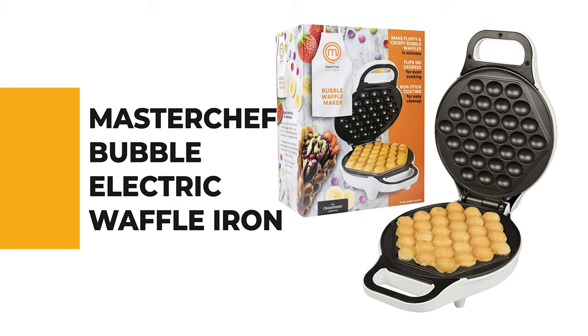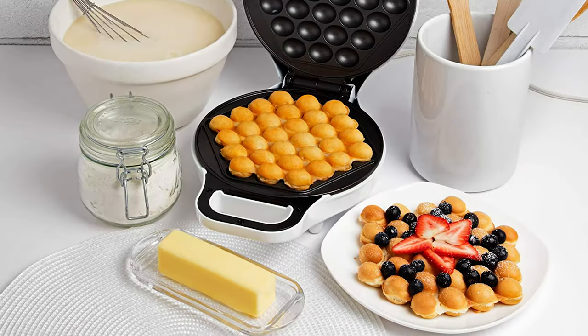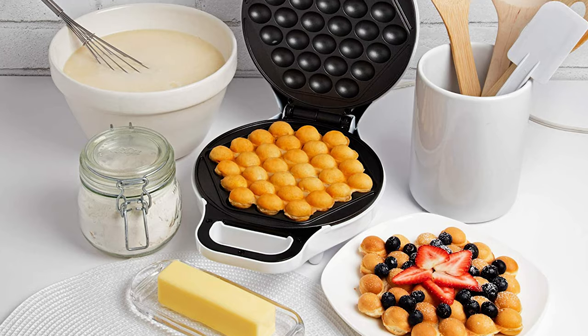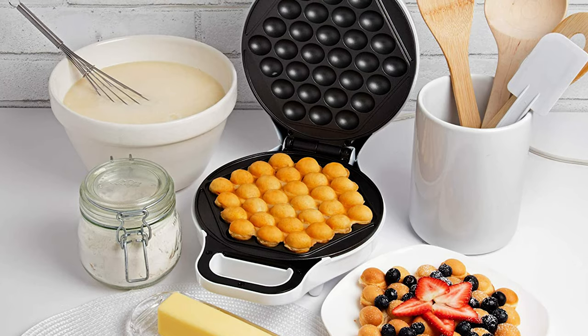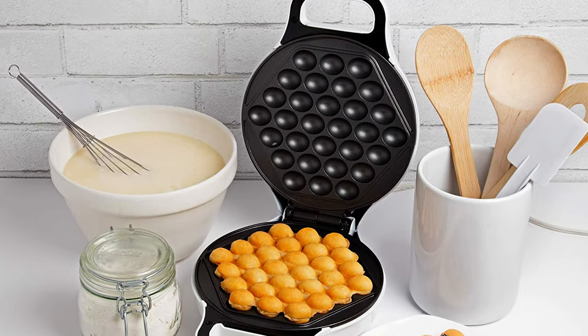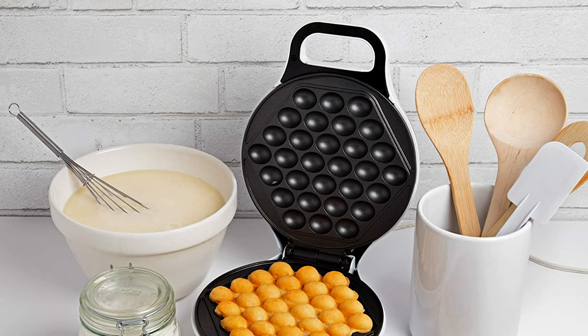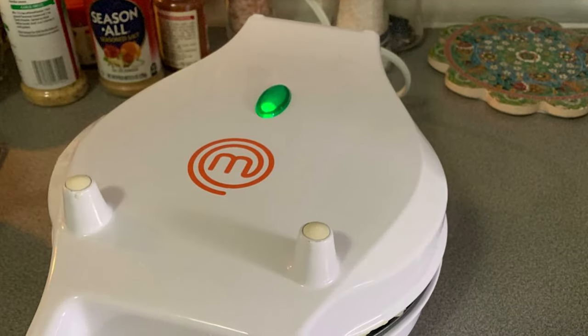If you're a beginner, the next item on today's video might be the best option for you. Number 6. MasterChef Bubble Electric Waffle Iron. This iron is made with the same great quality you expect from MasterChef. It features non-stick coated cooking plates to ensure effortless food release and fast clean-up.